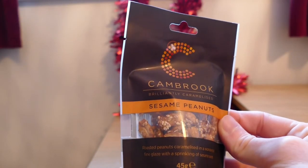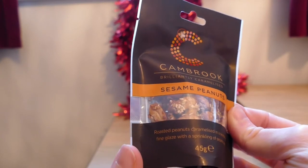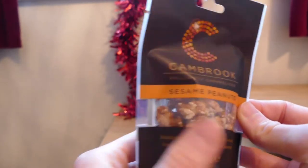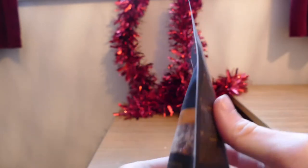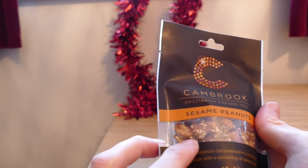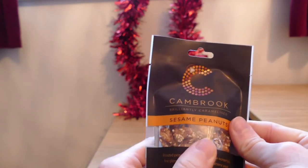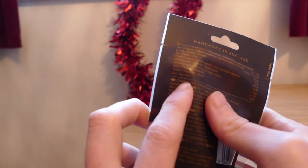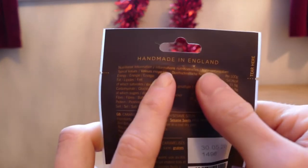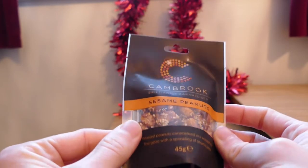Cranbrook's brilliantly caramelised sesame peanuts — roasted peanuts caramelised in a fine glaze of sparkling sesame seeds. A very little packet, not particularly big. Again, not something I can eat unfortunately because it's got peanuts. I've got nothing against sesame seeds or caramel, but yeah. It's a nifty little packet — feels a bit cheap, looks like something for dog food — but it's handmade in England, so that's nice to know.